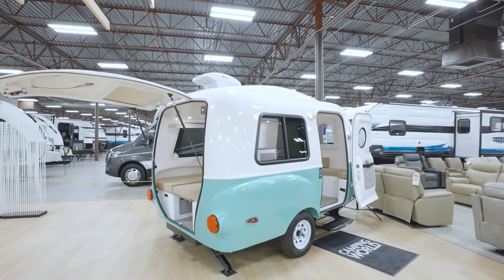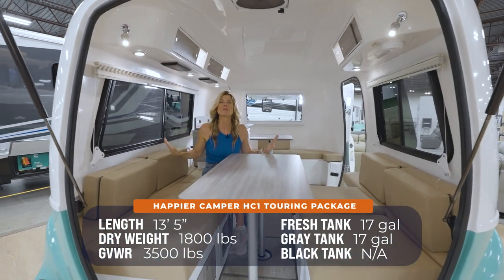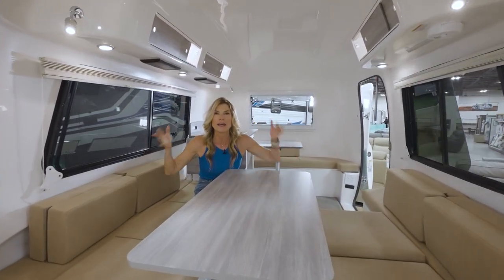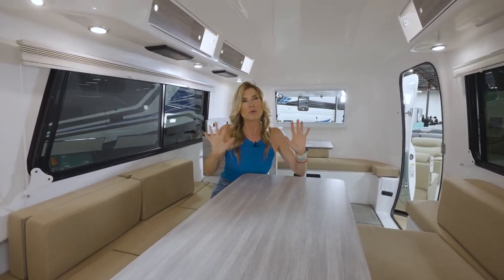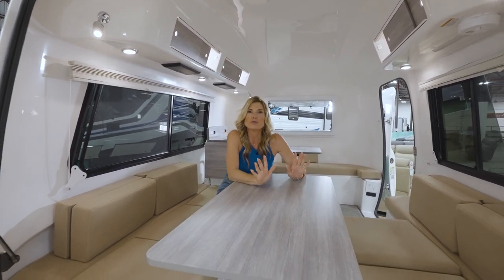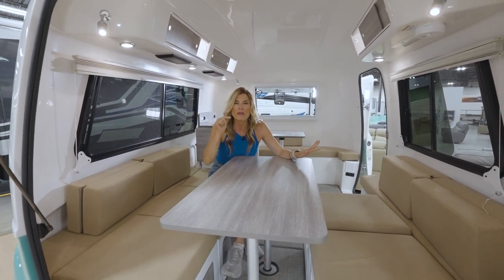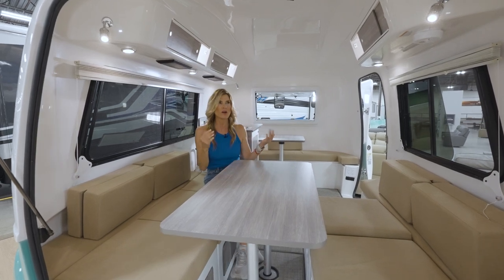Step into my office — and by office I mean this Happier Camper HC1. This has been one of my dream vehicles since the moment she rolled off the line. This is the kind of rig you want if you're going solo, living your best life, but maybe it's you and your partner, your husband, or your wife. I don't care how you roll — this is one of those wonderful rigs.